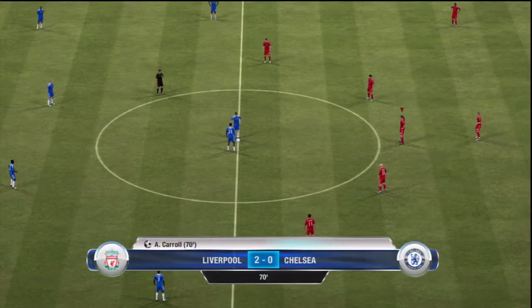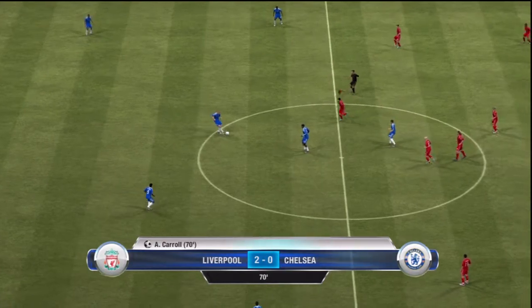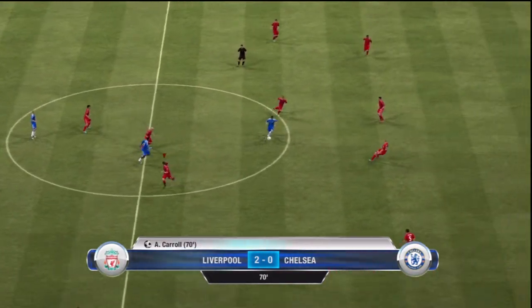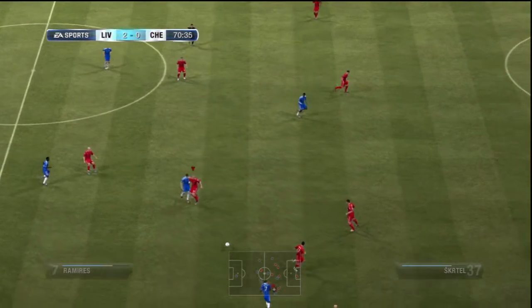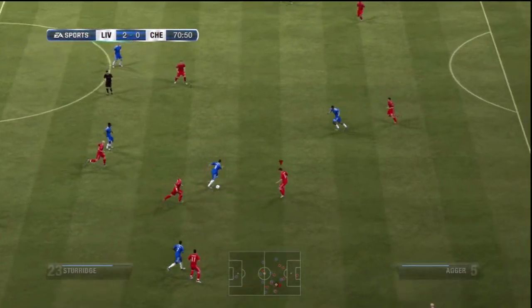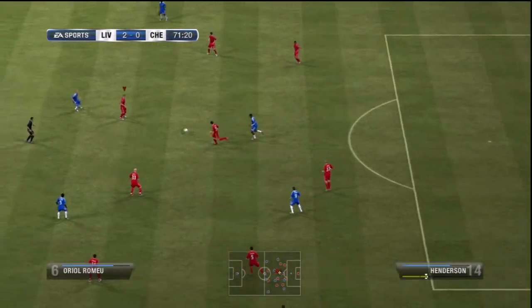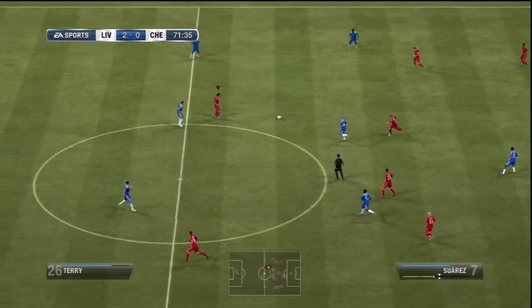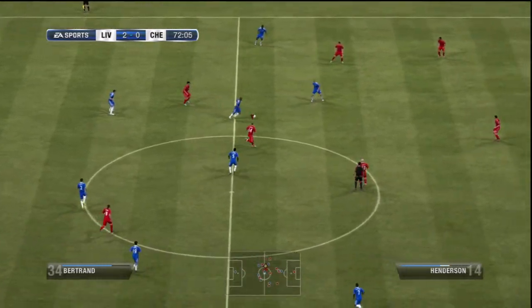Now it's 2-0. Daniel Sturridge. Fernando Torres. Ramirez — very quick thinking from the defender there. It needed to be. Back on the ball now, Chelsea.